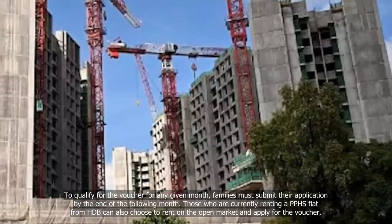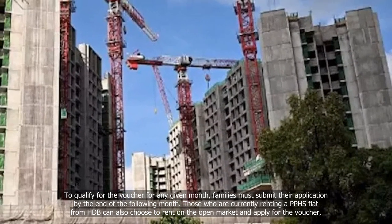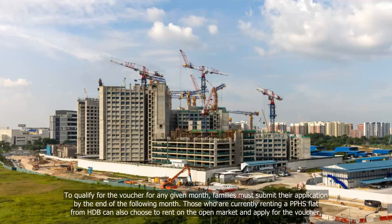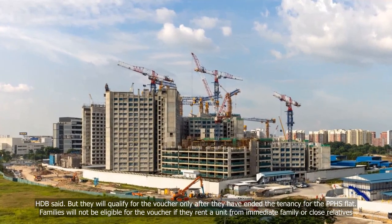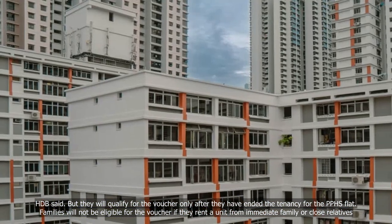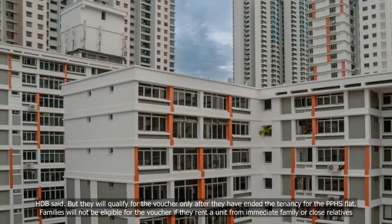Those who are currently renting a PPHS flat from HDB can also choose to rent on the open market and apply for the voucher, HDB said. However, they will qualify for the voucher only after they have ended the tenancy for the PPHS flat.